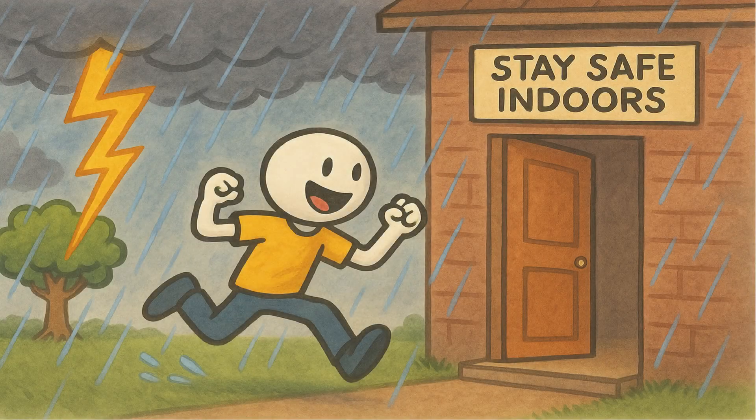As beautiful as it is, lightning is dangerous. A single strike can be deadly. That is why meteorologists stress one rule: when thunder roars, go indoors.